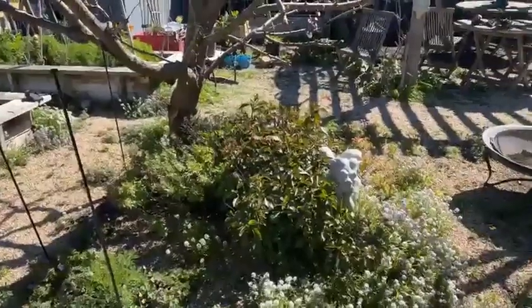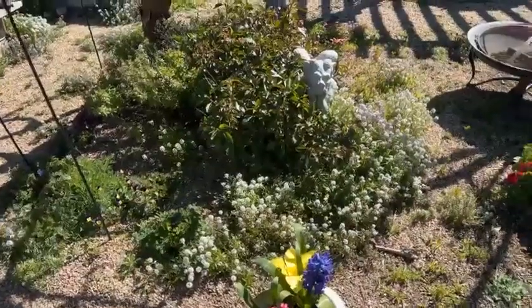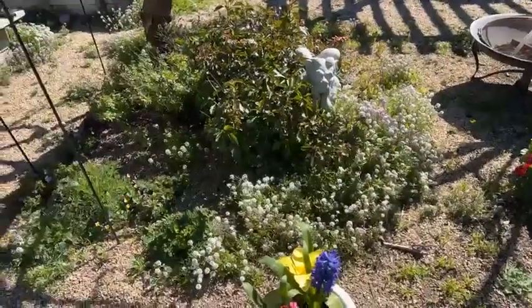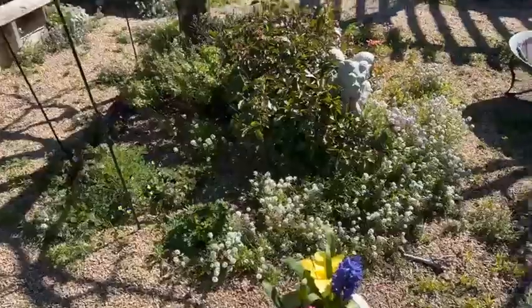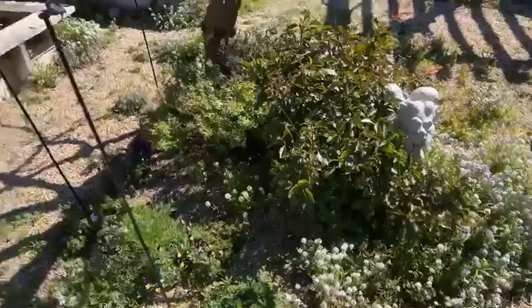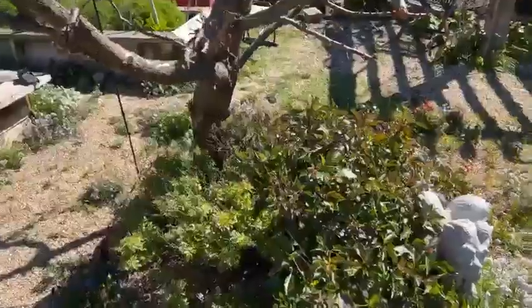Hi everybody, it's Susan. I just got out of the dentist so I'm not talking so well, but I want to show you how pretty the garden looks today. I'm outside putting compost in and it's March 2nd — let's see what March 2nd looks like in Salinas, California.